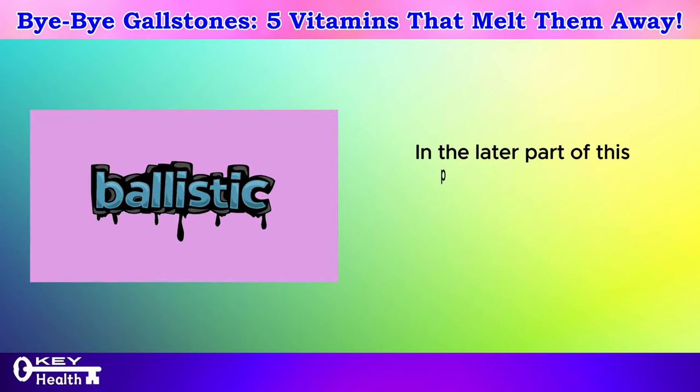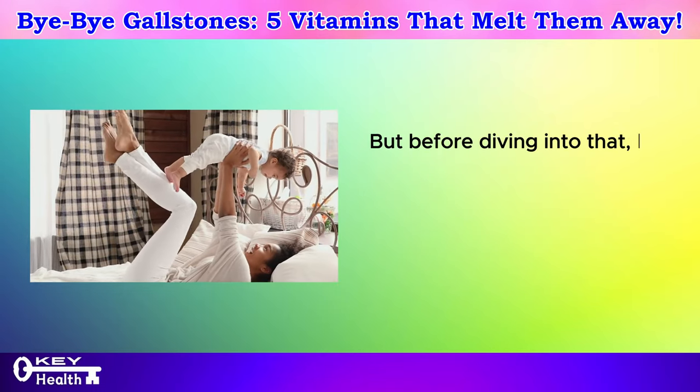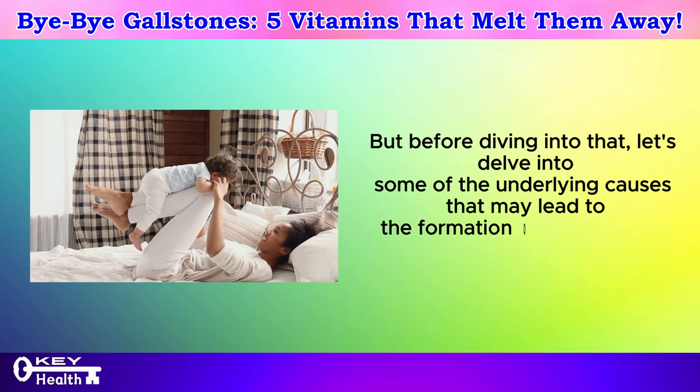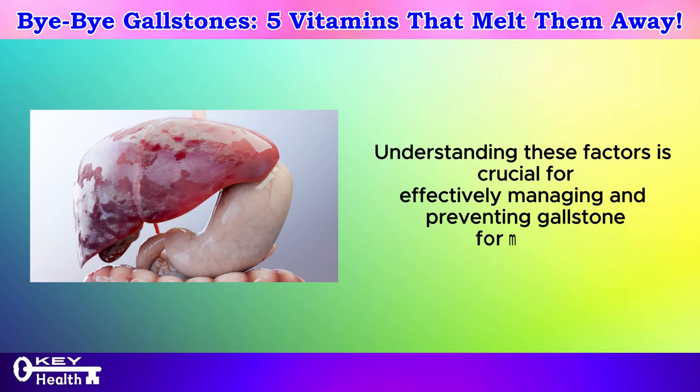In the later part of this presentation, we'll explore six actionable steps to help dissolve gallstones. But before diving into that, let's delve into some of the underlying causes that may lead to the formation of gallstones in the first place. Understanding these factors is crucial for effectively managing and preventing gallstone formation.